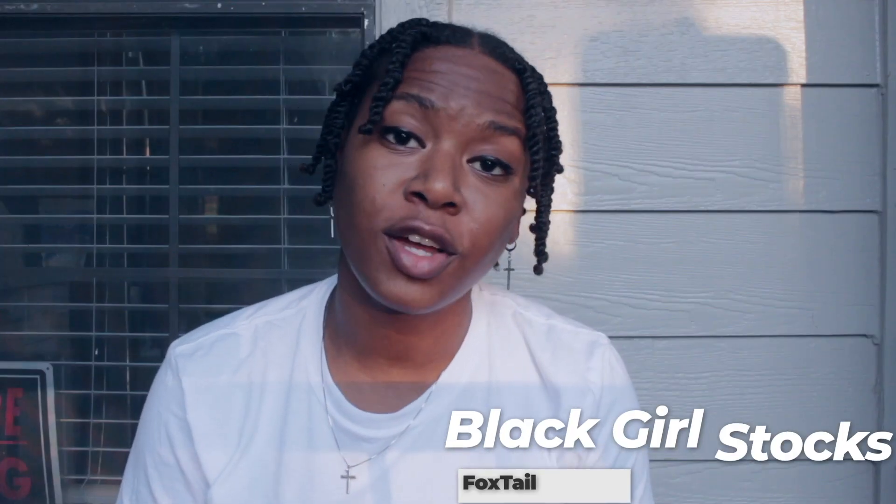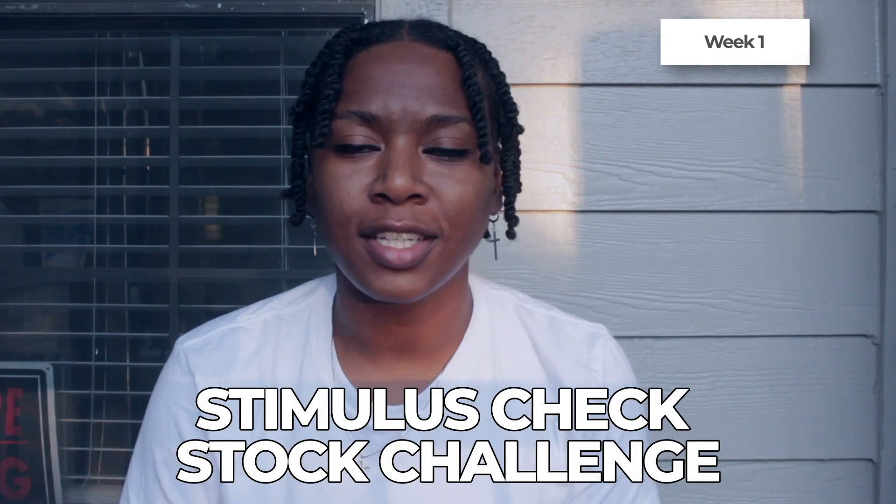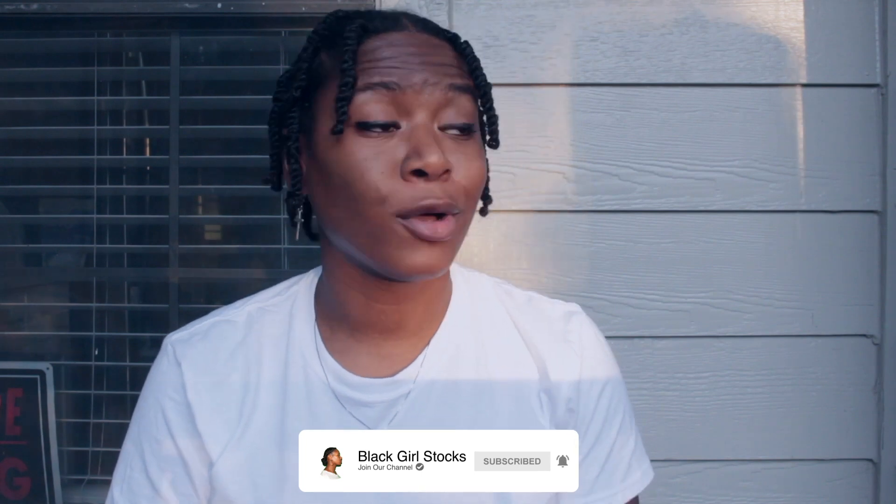What's up YouTube, this is Foxtail Digital coming to you again with Black Girl Stocks. In this video I'm just going to give you a little update on week one of the stimulus check stock challenge. If this is your first time watching my videos, please make sure you subscribe and click the notification bell so that you'll get an update every time I post a new video.